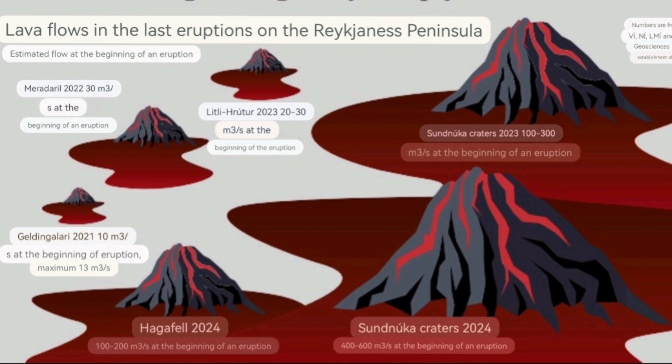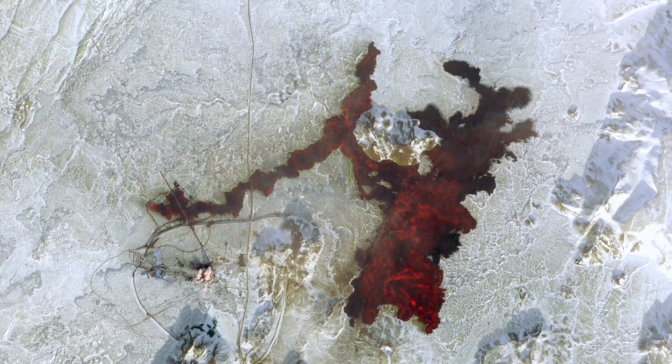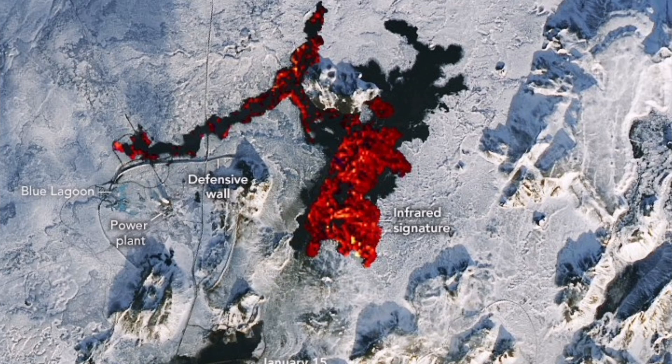The Hagafell one, which was the Grindavík eruption as we call it, was 100 to 200 cubic meters per second. So the latest one was actually the fastest in the beginning — it erupted everything all over the place. In just less than a day it was finished, but it did it all in that short period of time.